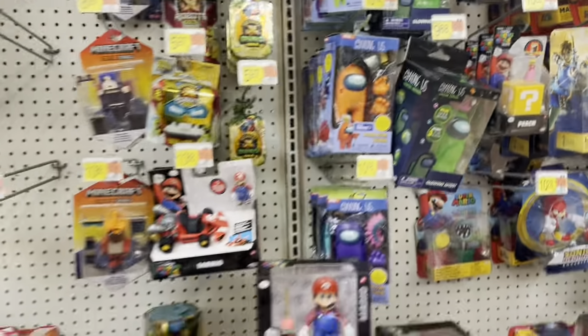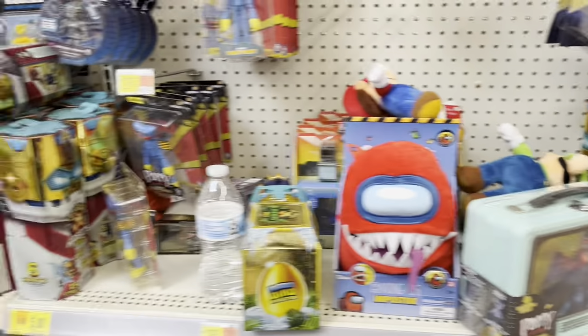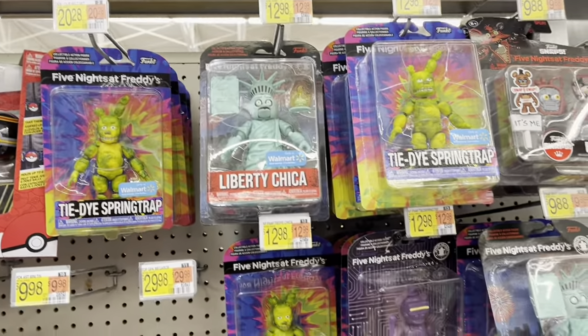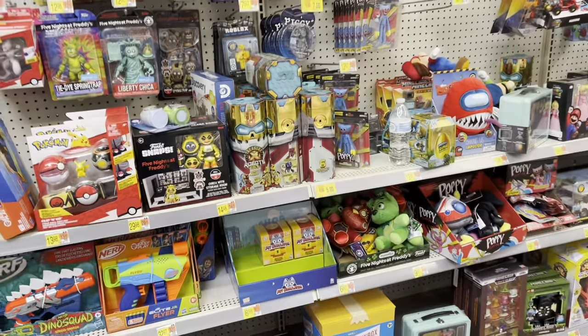Got Among Us, there's Mario and Peach from the movie, and we got some Five Nights at Freddy's. All right let's move on and see what else we can find.